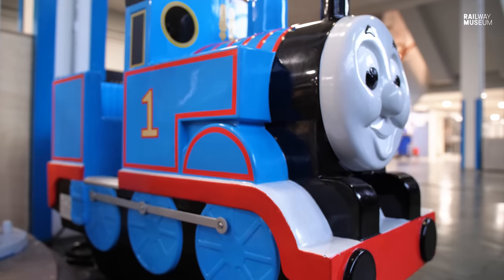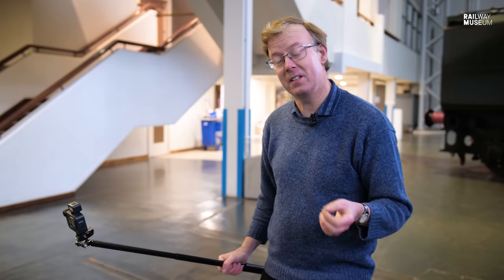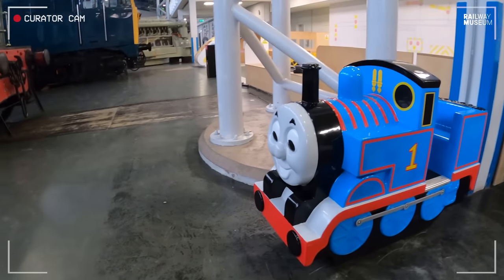Created by the Reverend Wilbur Audrey for his son Christopher, who had measles in the mid-1940s, Thomas and his friends have become icons of family entertainment — and so, right on cue, Thomas introduces himself.